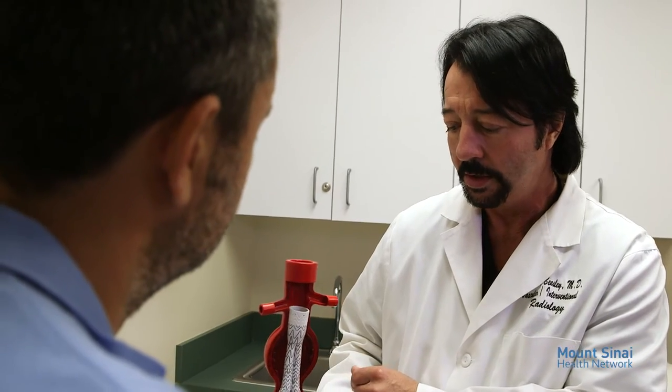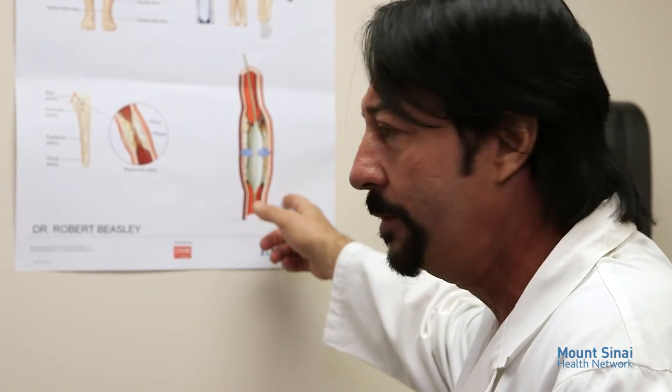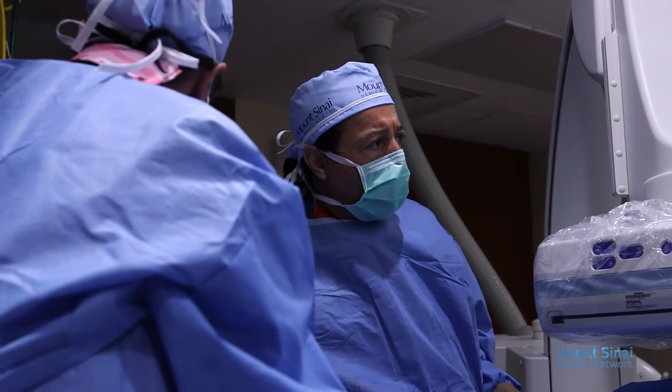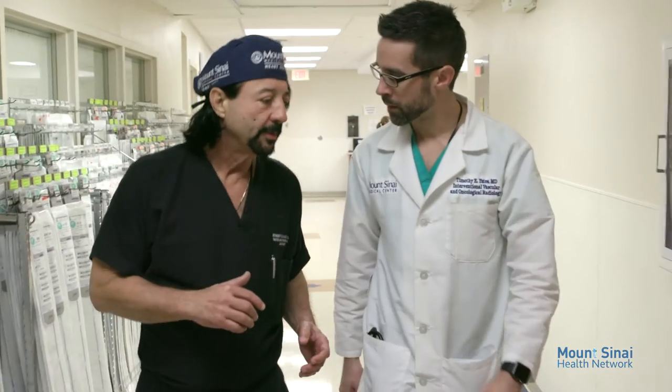With such an outstanding reputation, many people come to Dr. Beasley for a second opinion, and in many cases he has been able to save limbs for individuals who thought they had suffered irreparable damage. Dr. Robert Beasley — another outstanding physician who calls Mount Sinai Medical Center home.